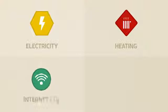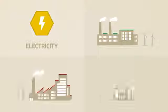Next, take out contracts for electricity and heating and an internet connection, TV and phone, depending on what your needs are. Different providers exist for these.